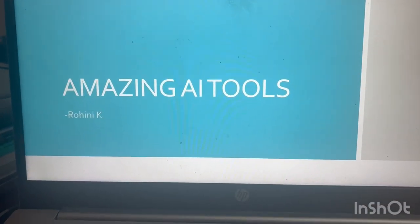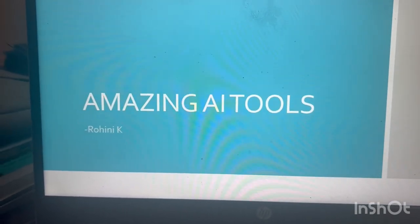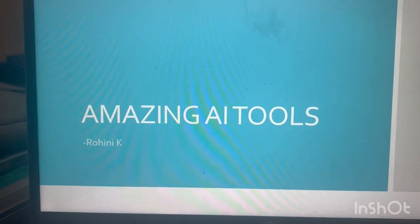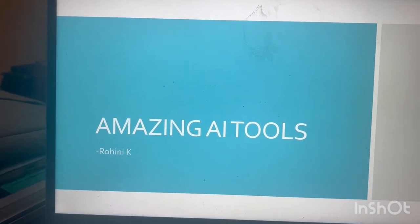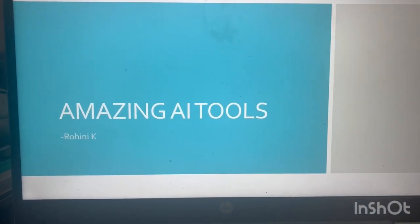Good morning, good afternoon, good evening everyone. I'm Roguini, managing two YouTube channels. This is one of my channels where I always post videos related to data science, AI, ML, and current technology videos. If you are new to the channel, please subscribe.